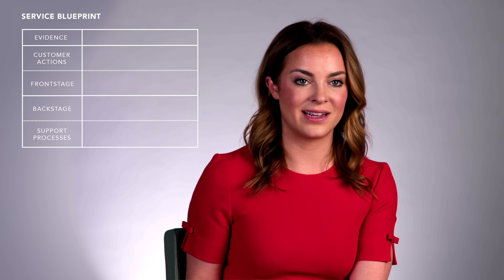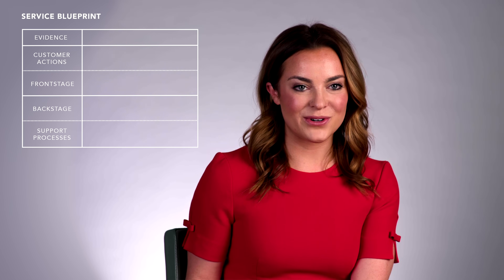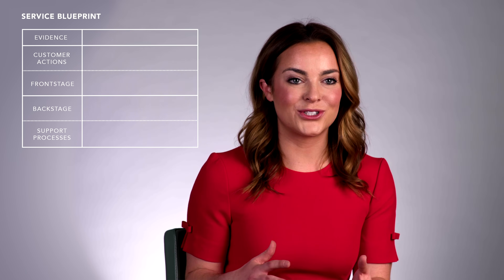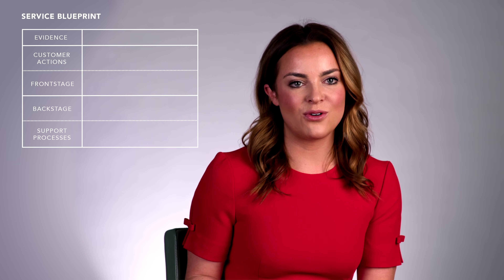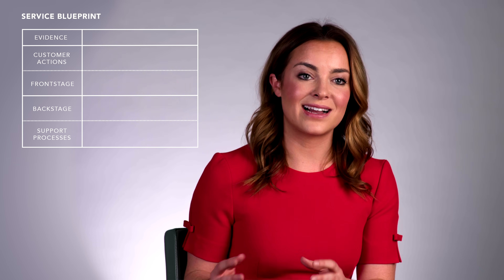Last but not least is service blueprinting. Think about service blueprinting as a part two to customer journey maps. They highlight what the employees have to do in order to produce that customer journey.